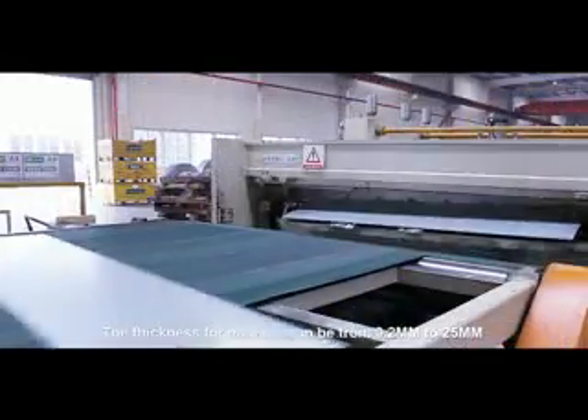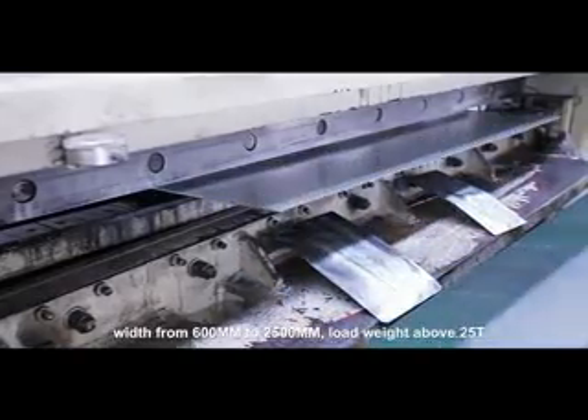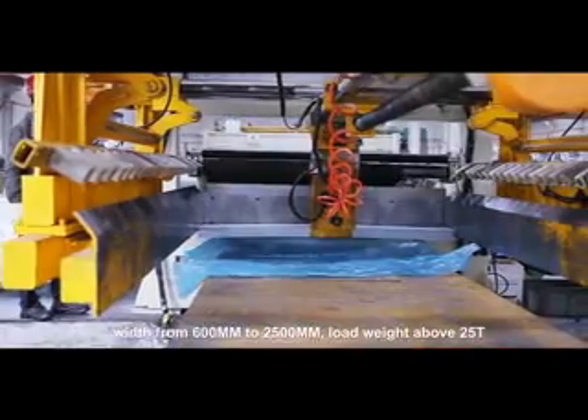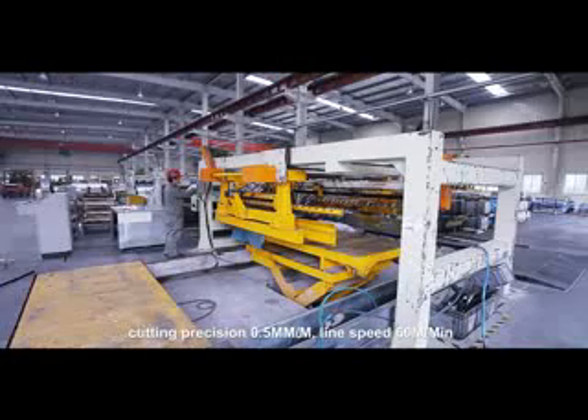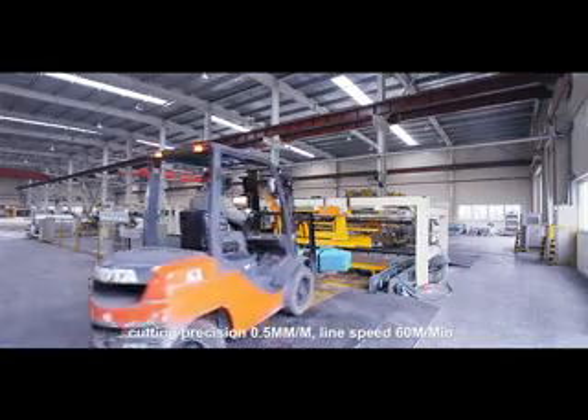The thickness for material can be from 0.2 mm to 25 mm. Width from 600 mm to 2,500 mm. Load weight above 25 tons. Cutting precision to 0.5 mm per meter. Line speed: 60 meters per minute.